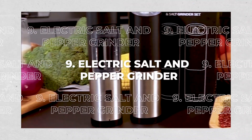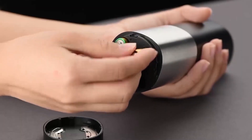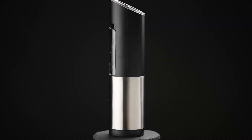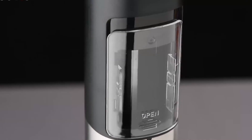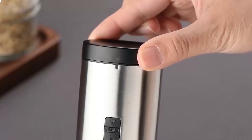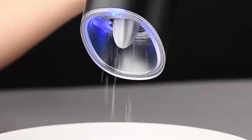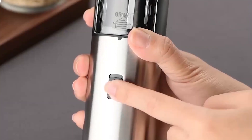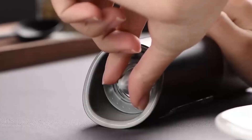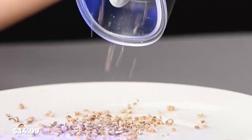9. Electric Salt and Pepper Grinder. The place in your house which needs timely updates is your kitchen. This salt and pepper grinder is powered by batteries and has more power than rechargeable grinders. Simply turning the grinder yields freshly ground spices. The blue LED light not only shows how much salt and pepper you put in your food, but also shows how much storage space is left inside. The price is $34.99.